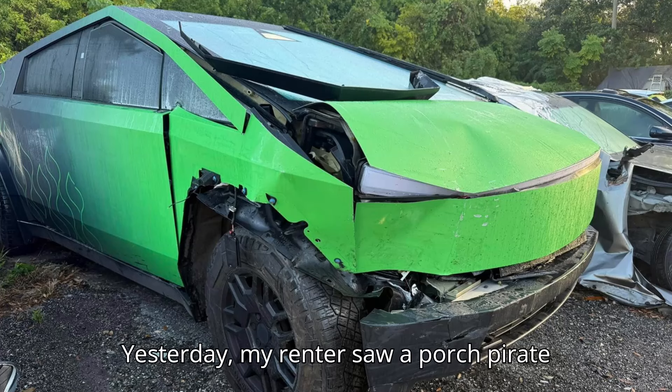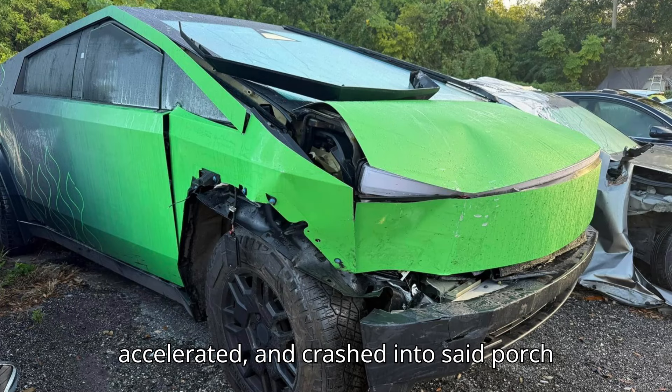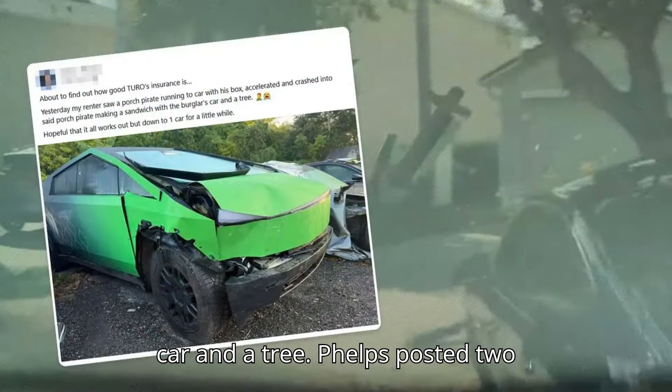"Yesterday, my renter saw a porch pirate running to the car sick with his box, accelerated, and crashed into said porch pirate, making a sandwich with the burglar's car in a tree."